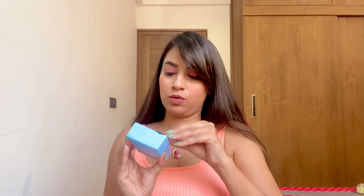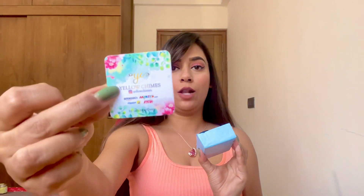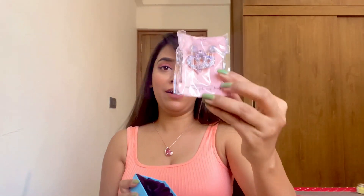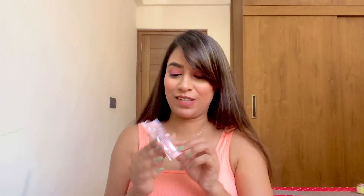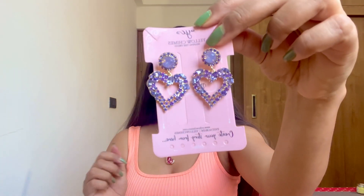Now let me show you the other jewelry piece. When I opened the box, there's a very cute Yellow Chimes card, and these are pretty heart earrings in purple color. Let me just show you how they look after wearing — they'll go with pink and purple outfits. They're very pretty!